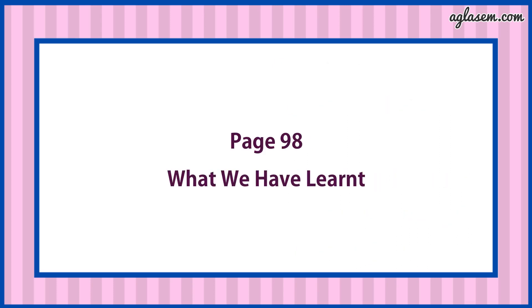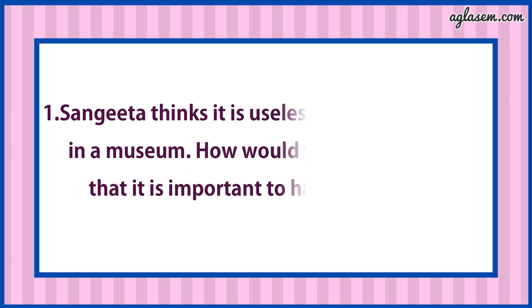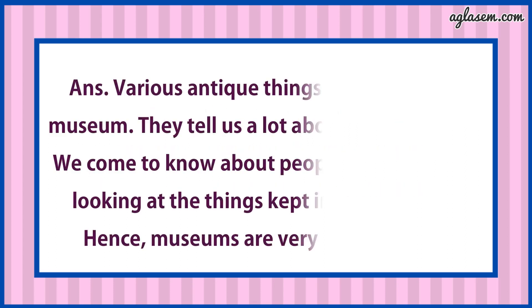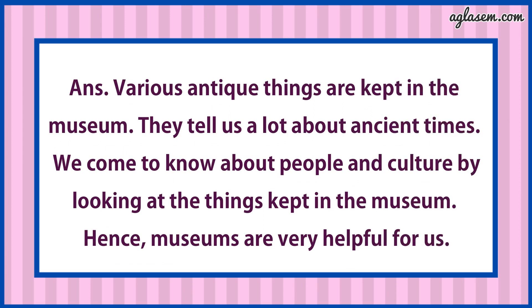Now turn to page number 98, What we have learnt. First: Sangeeta thinks it is useless to keep old things in a museum. How would you convince her that it is important to have a museum? Answer is: Various antique things are kept in the museum. They tell us a lot about ancient times. We come to know about people and culture by looking at the things kept in the museum. Hence, museums are very helpful for us.